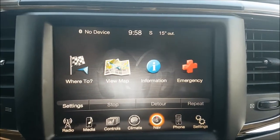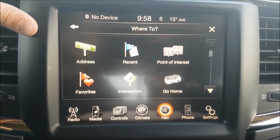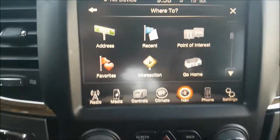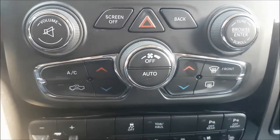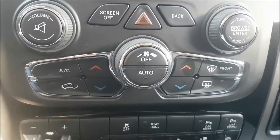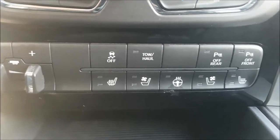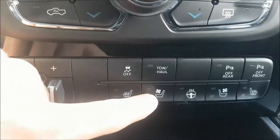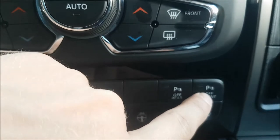This Sport has been optioned with navigation so that you never have to get lost on these busy Calgary streets again. Right below there is where you're gonna find your dual climate controls so you and your passenger can have the perfect riding temperature, and just below there you have all of your options including traction control, tow haul, heated seats, cooled seats, heated wheel, and your park sense front and rear.